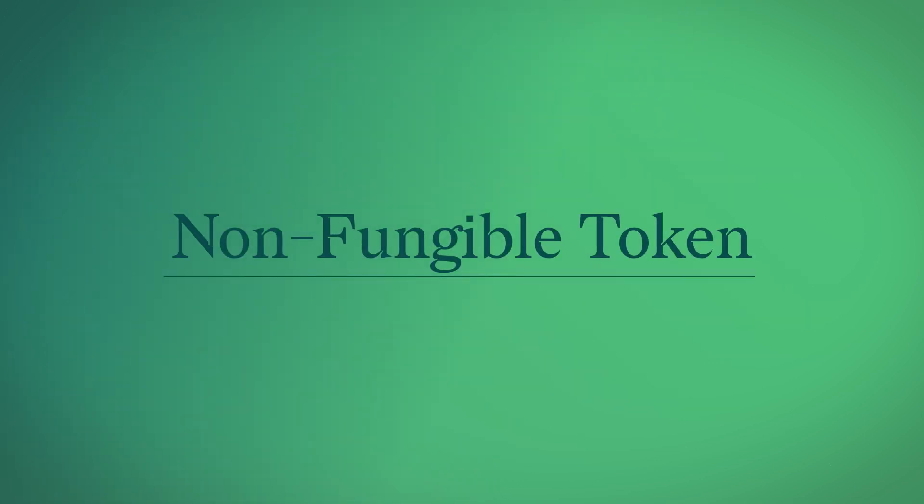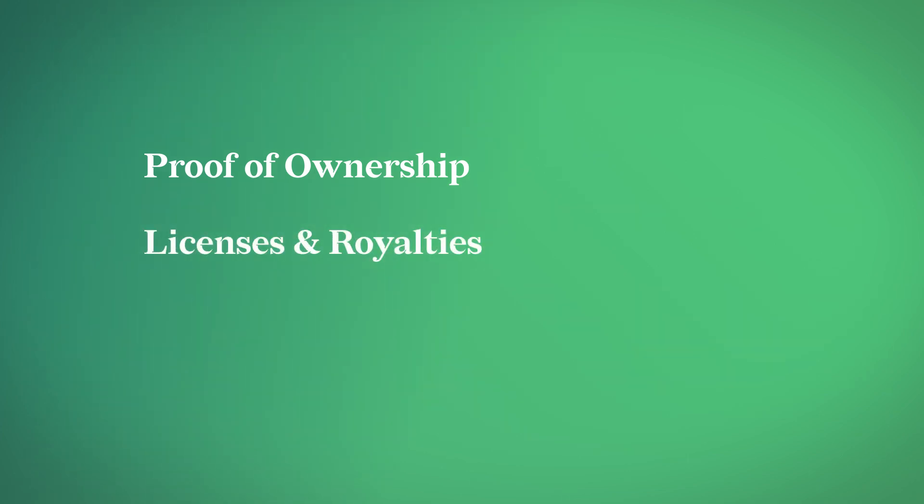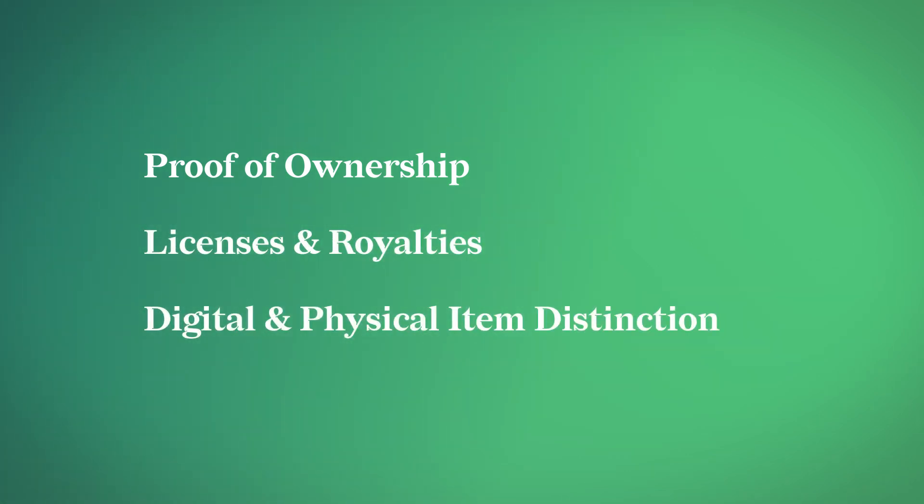NFTs, or non-fungible tokens, can be used to provide proof of ownership, handle licenses and royalties, and ensure the uniqueness for digital entities and even real-world items.